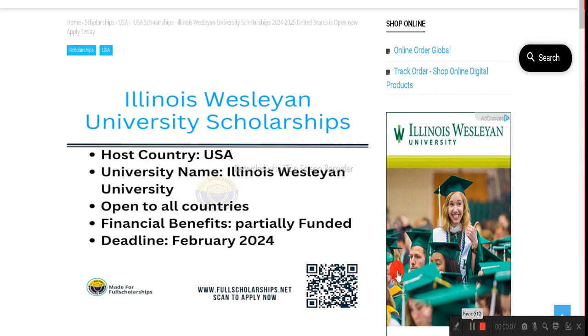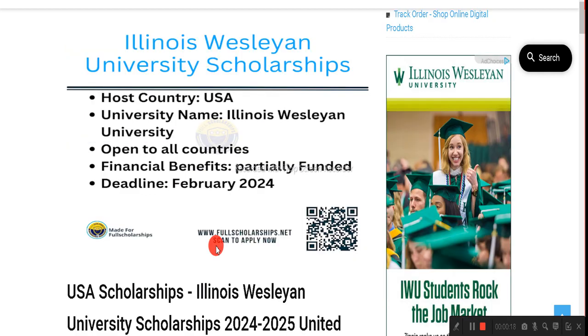Dear students, welcome back to Full Scholarships live video series. Today we are going to discuss the Illinois Wesleyan University scholarships. These scholarships are in the United States, and some of them are partially funded and for some courses they are fully funded.